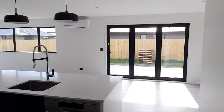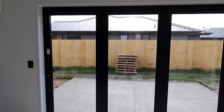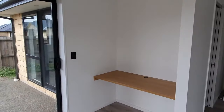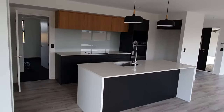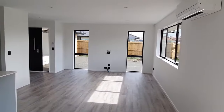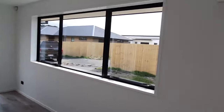Now into the business area. Nice bi-folds out to another patio there. The study nook there. Into the kitchen — doesn't that look awesome? For our clients here, it's their very first home, so we're proud to be able to hand them over something like this.